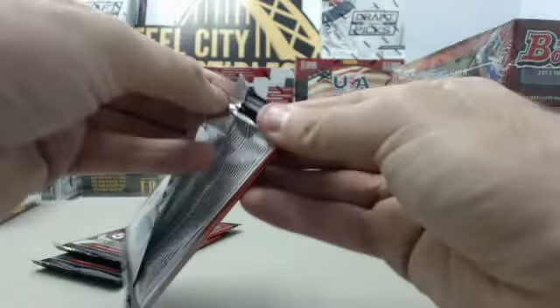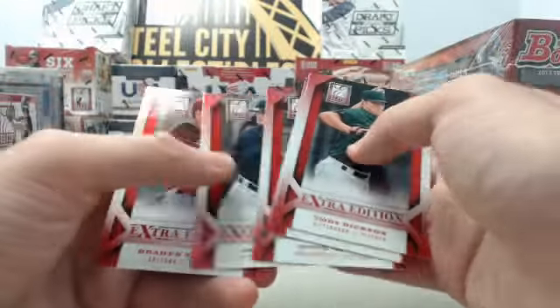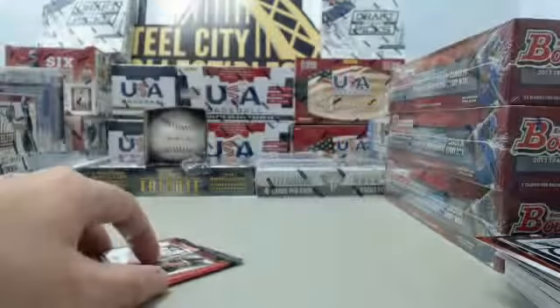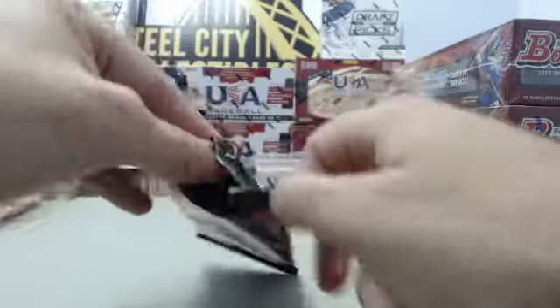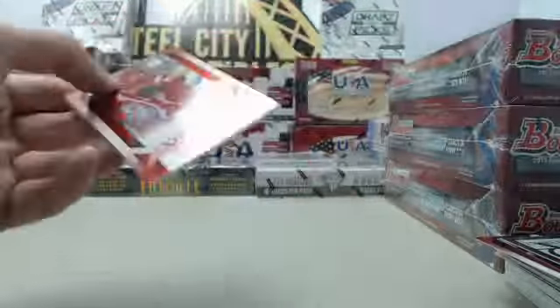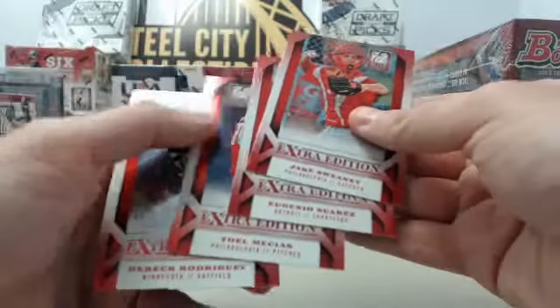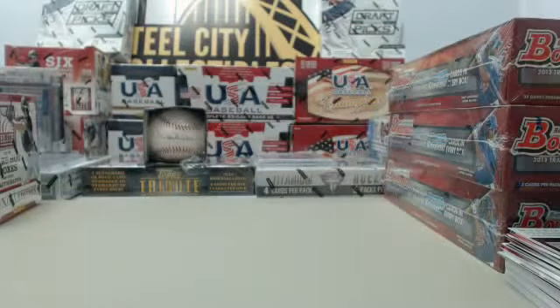Base packed there. Three packs left, box number one on the Elite Extra Edition 2013. Another pack of base — got a Pirates guy though, Cody Dixon, Pirates pitcher. And a Colin Moran Elite Series. Final pack — let's see what we got: a Historic Picks Mike Piazza insert. That will wrap up box one. I'm going to do some rearranging here to make some room for some more hits.